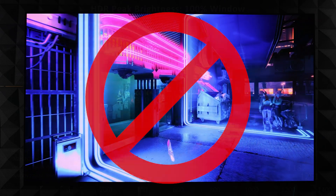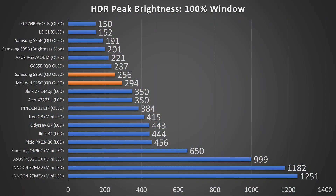No B-roll in this one guys, just straight numbers and charts. You know the deal — Samsung's back at it again, firmware limiting their TVs, and starting off with the 100% window.